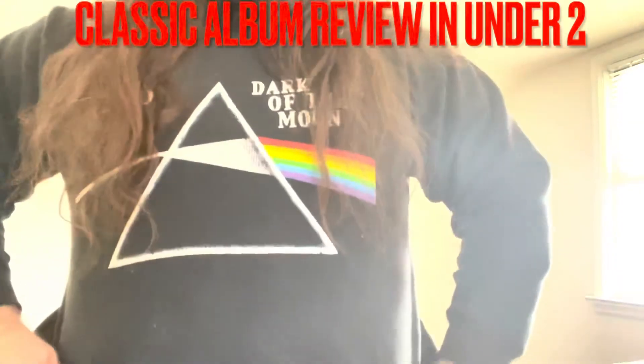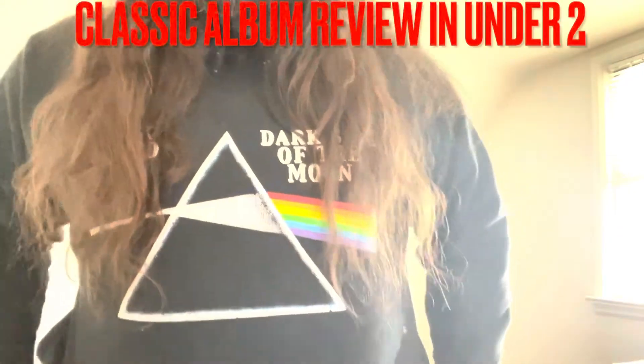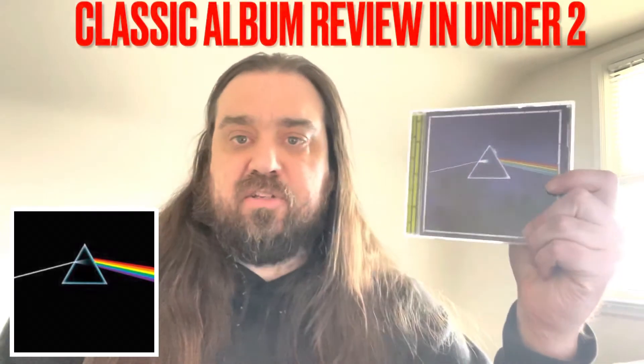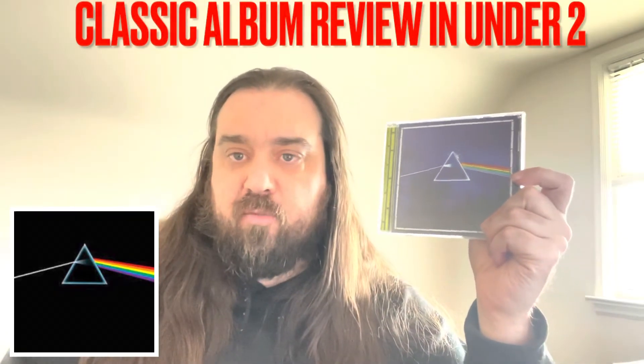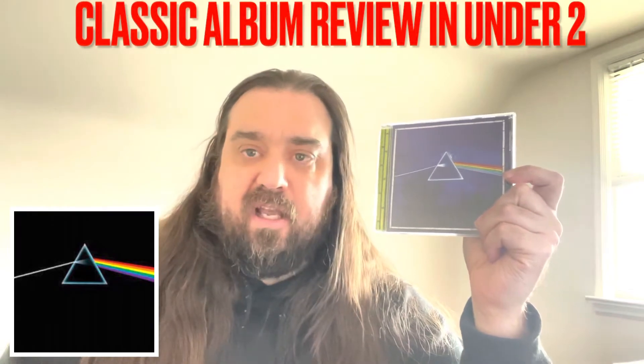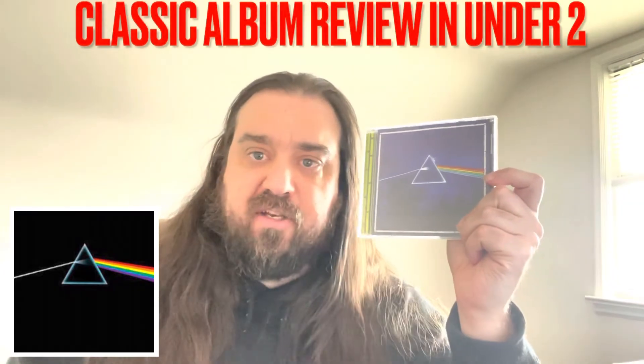I figured what better album to start the series with than the classic Pink Floyd Dark Side of the Moon. I have the CD here — this is a 2003 reissue. The original cover is all black, and this is definitely one of the most iconic, recognizable album covers of all time. I can't imagine how many t-shirts they sold with that prism design on the front.